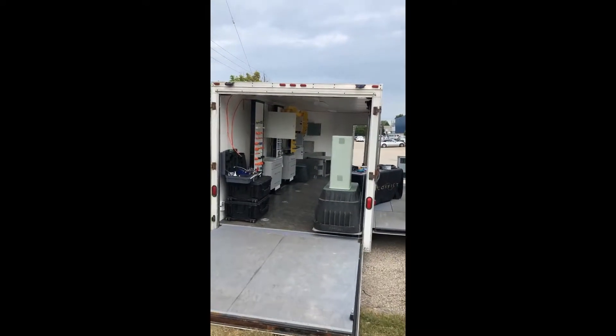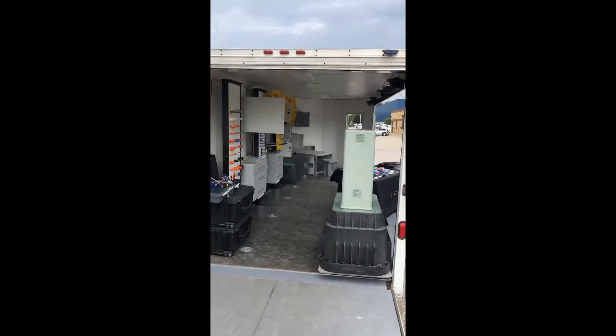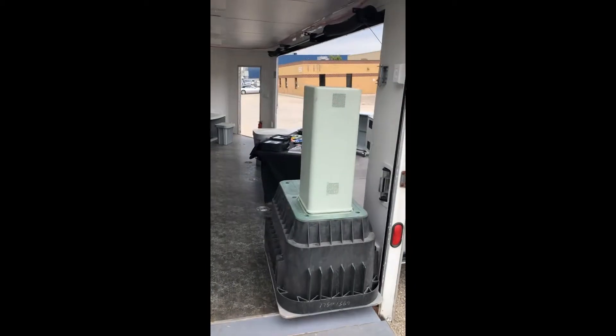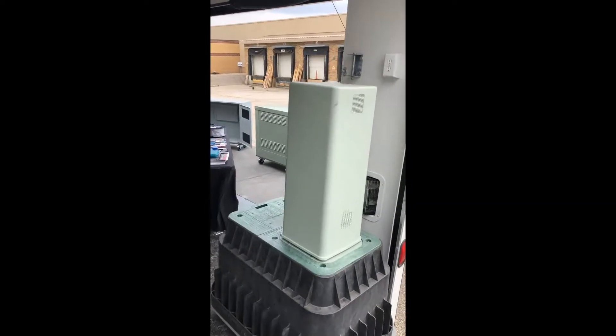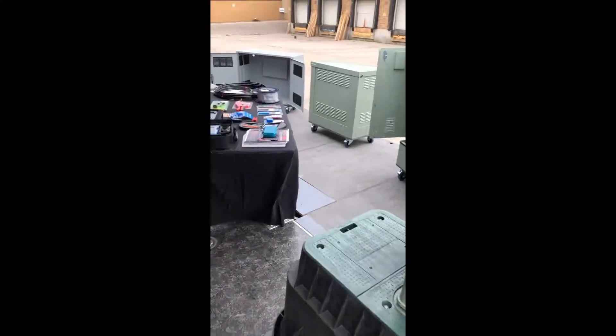Within the trailer you will see our full offering of HDPE, polymer concrete, composite vaults, pedestals, and various lids.